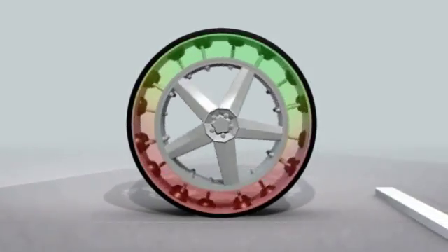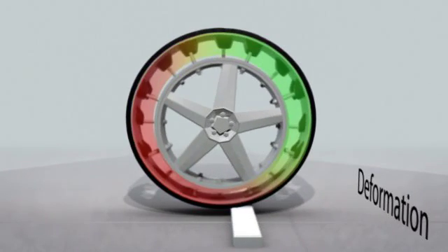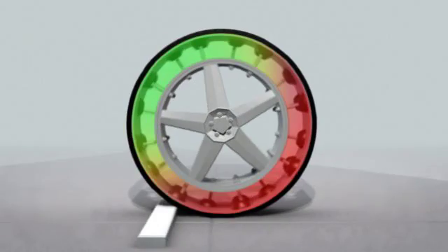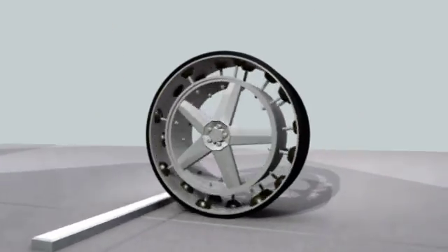By starting from scratch, we were able to discard any preconceptions and create a wheel that is safer, more efficient in all applications, and still maintains an incredible sense of style. We can bolt this innovation onto any vehicle on the road today and instantly make the world a greener place to live.